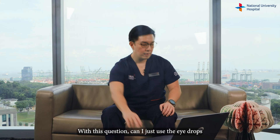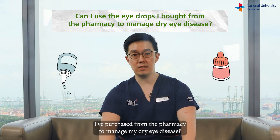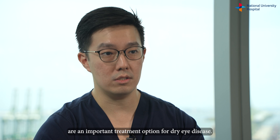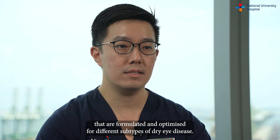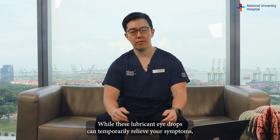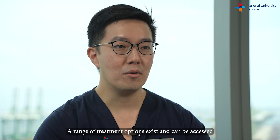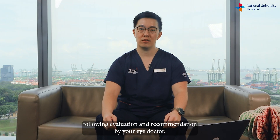With this question: can I just use the drops I've purchased from the pharmacy to manage my dry eye disease? Lubricant eye drops, also known as artificial tears or tear replacement formulations, are an important treatment option for dry eye disease. There are different types of lubricant eye drops available that are formulated and optimized for different subtypes of dry eye disease. While these lubricant eye drops can temporarily relieve your symptoms, using them alone may not be sufficient for a significant proportion of patients. A range of treatment options exist and can be accessed following evaluation and recommendation by your eye doctor.